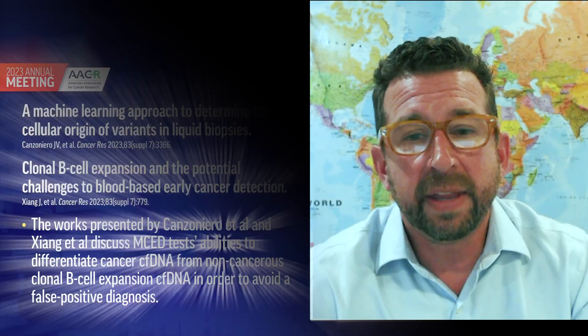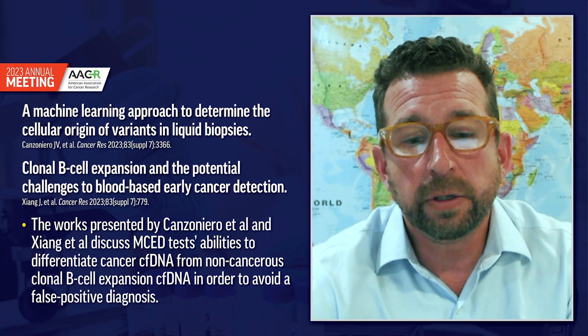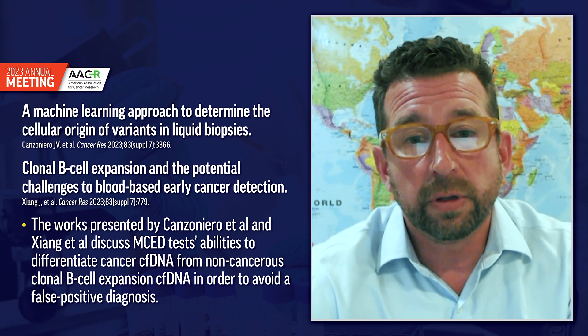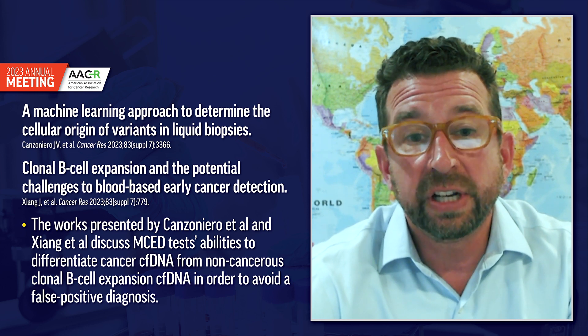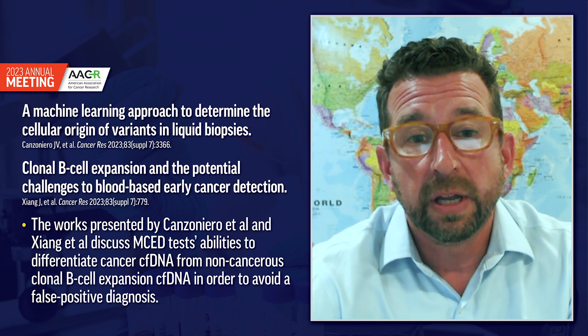Can you speak about the research on clonal expansion? What is clonal expansion and how does it play a role in misdiagnosis or false positive results? There's a term in hematology called clonal hematopoiesis of indeterminate potential, or CHIP. Bone marrow cells that are clones of one another don't necessarily become malignant, but they have a methylation pattern that can sometimes be confused with a CSO signal. Some tests are better than others at differentiating between an aberrant signal from CHIP versus a true cancer signal.